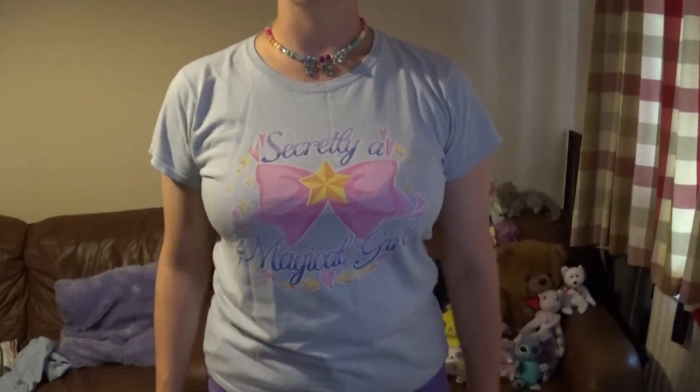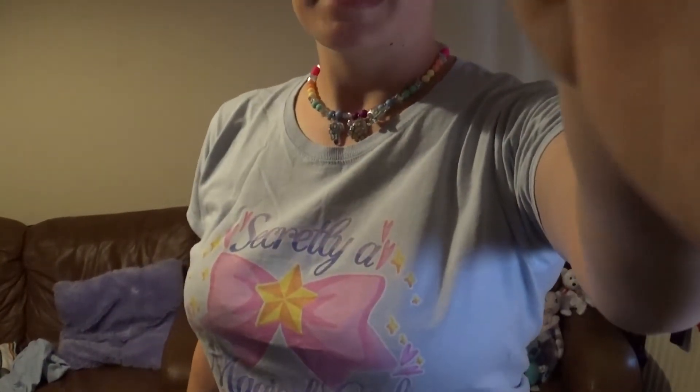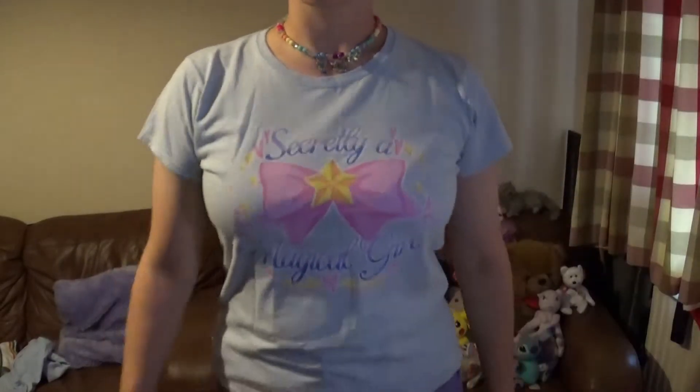I think my camera's overheating. Come on baby, stay with me. I know it's hot but you can do it.